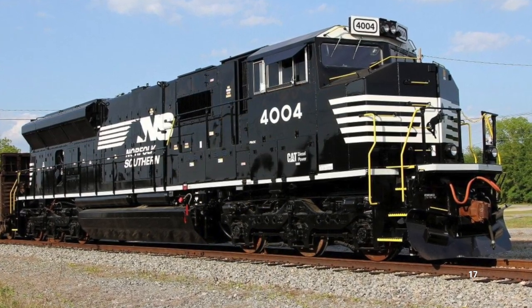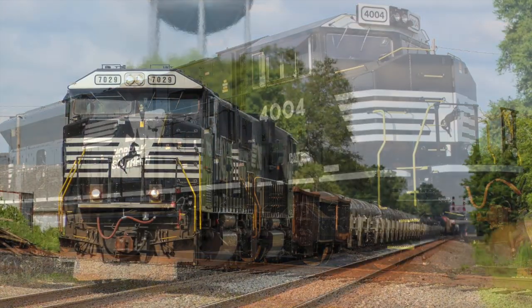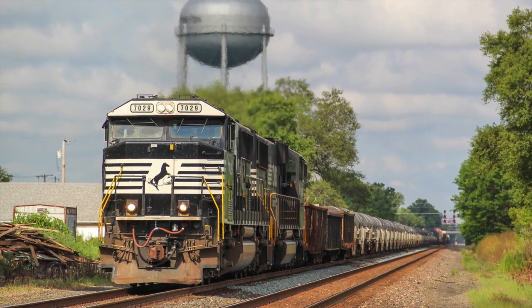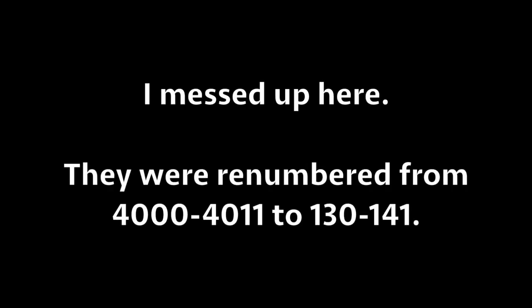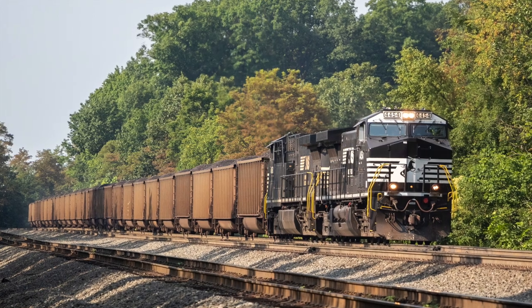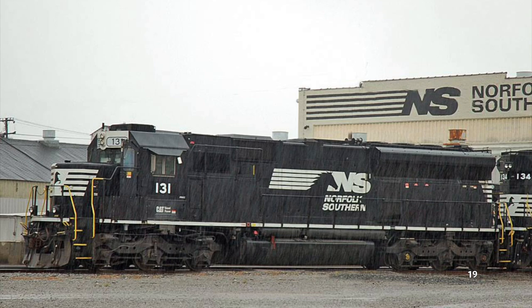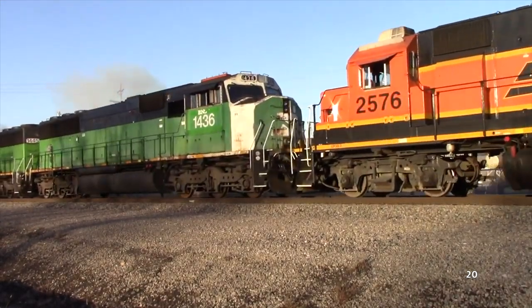The new PR43s entered service down south alongside their SD50-based counterparts. At the same time, NS was experimenting with other ways to modernize their SD60s, and eventually decided rebuilding them to SD60Es would be a better way to go than having Progress Rail do it. At that point, the PR43C program was considered dead by many, but the 12 locomotives continued to serve on NS, now beginning to have issues with their genset motors. After repeated failures, the PR43s found themselves in storage in Chattanooga, Tennessee. By 2015 they were sitting there with an uncertain future, though they were renumbered from 4011 to 130 through 141 to make room for incoming AC44C6Ms in the 4000s.